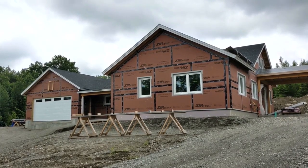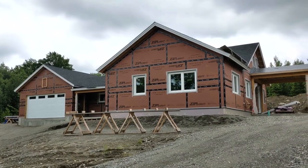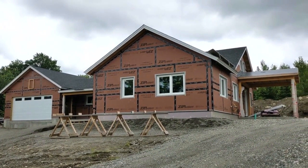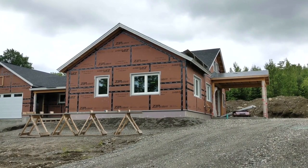Andrew Dye here from Unity Homes, on the site of a Xyla-style home in way northern Vermont. I'm here on a blustery June morning. We're going to take a walk around the outside and then tour through the inside.